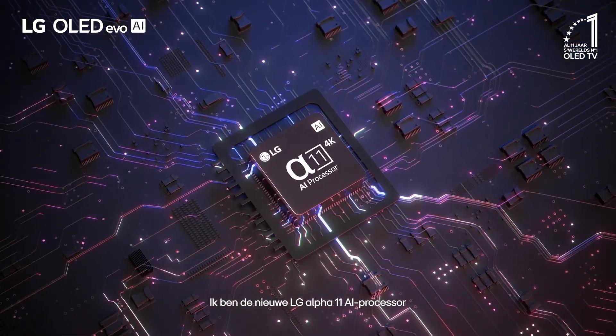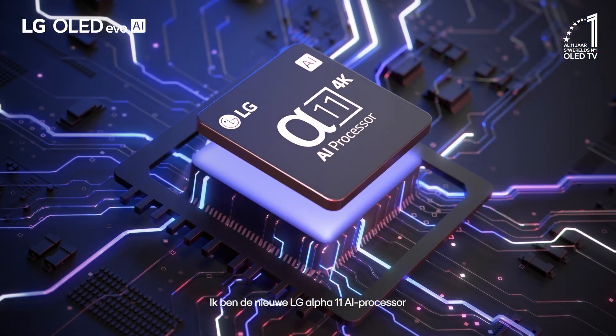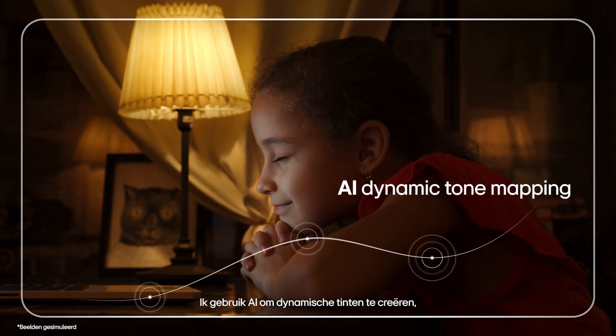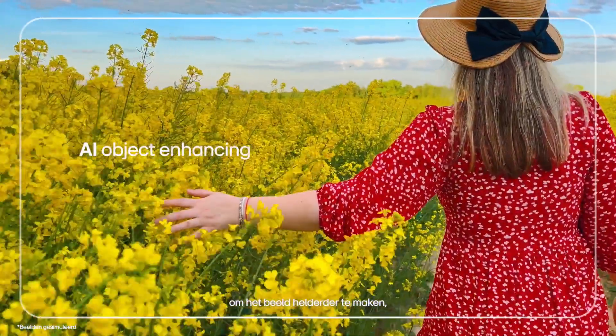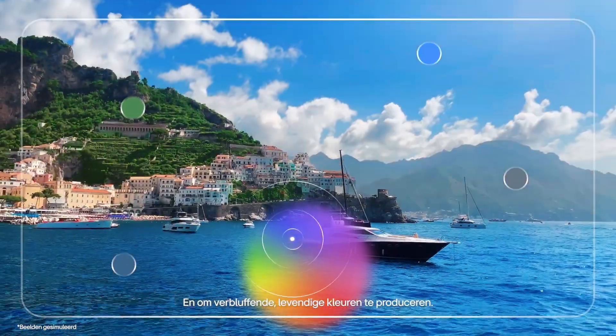I'm the new LG Alpha 11 AI processor. I use AI to create dynamic tones, make the image clearer, and produce stunning vibrant colors.